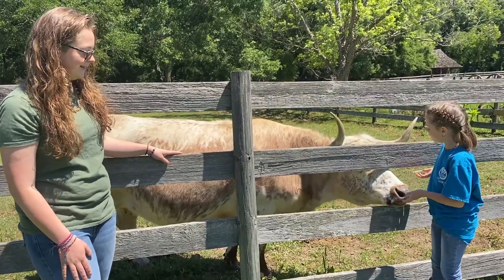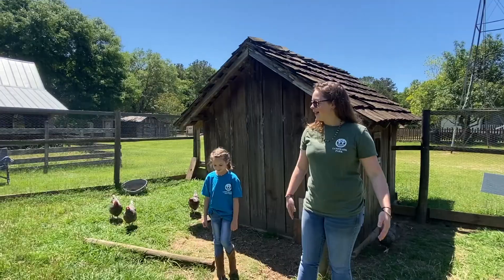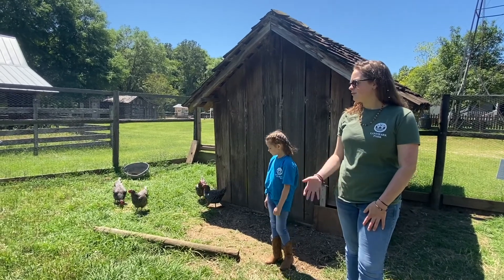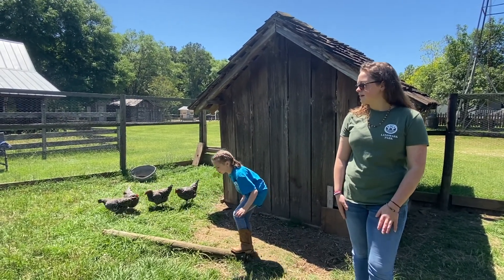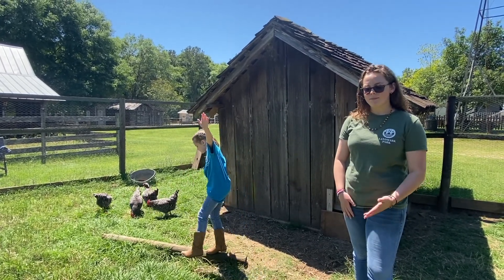You can see they really like attention — she likes attention! And we're going to be learning about Dominique chickens. Around here they're often called Dominickers. They're a heritage breed and they're the first breed to be recorded in America.